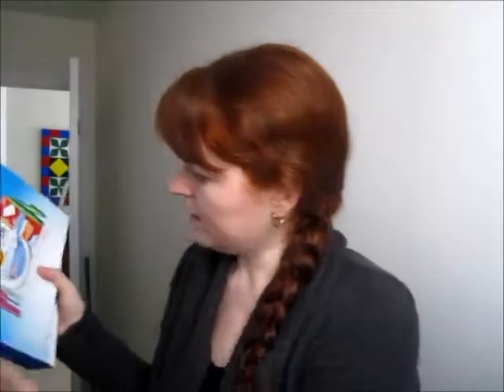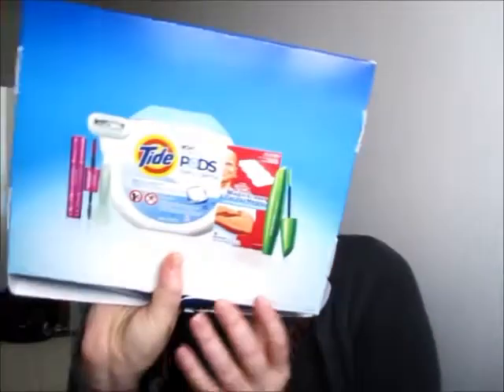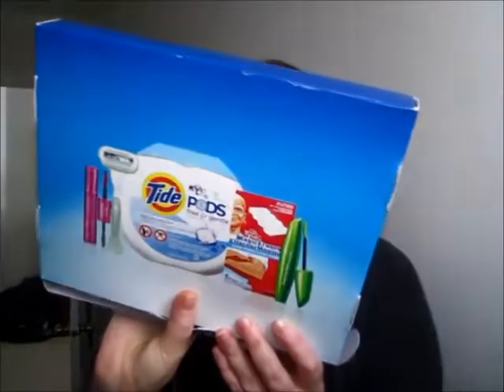The last thing I got is a Magic Eraser trial size, which I actually love these things, so that's cool. So that was the first pack — one of the ones that had like a bunch of random sample things.